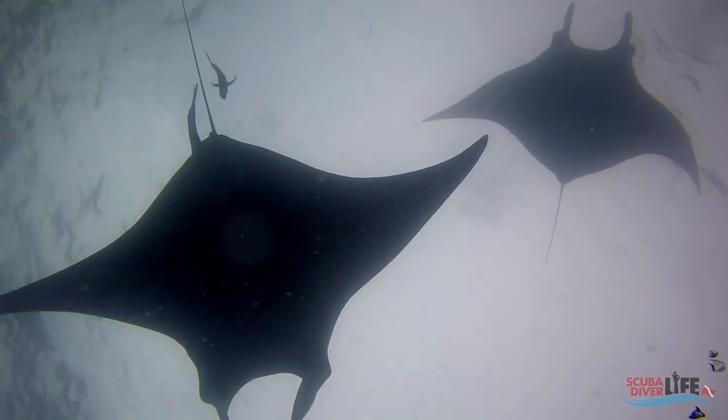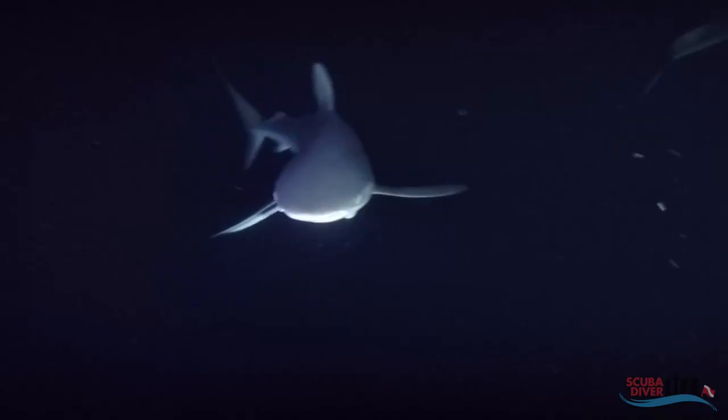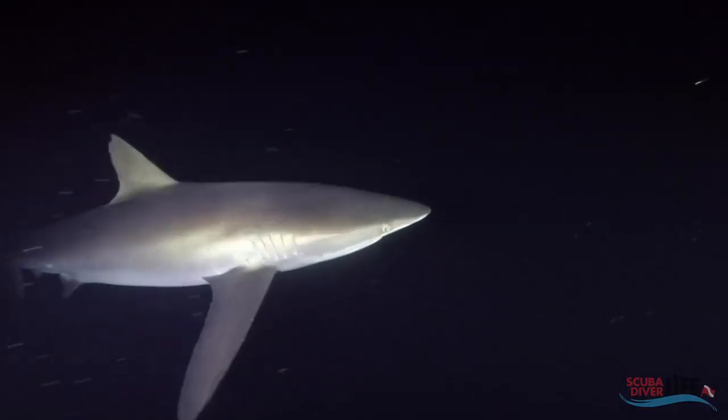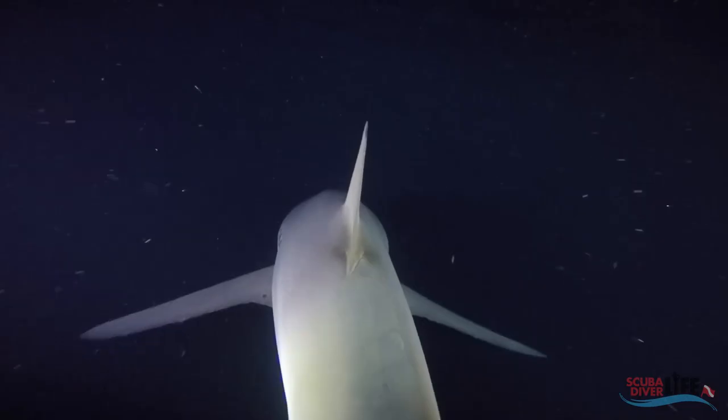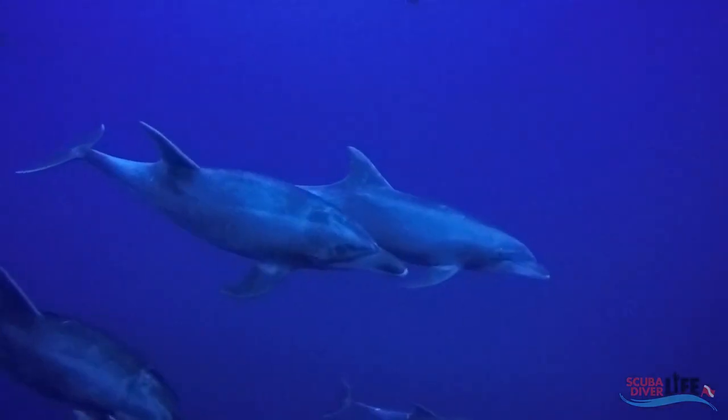To add to this already amazing experience with the manta rays, you may have the opportunity during a night snorkel to get up close and personal with silky sharks. Encounters with whale sharks, humpback whales, hammerheads, and close-up encounters with dolphins can sometimes happen, with a little luck on your side.